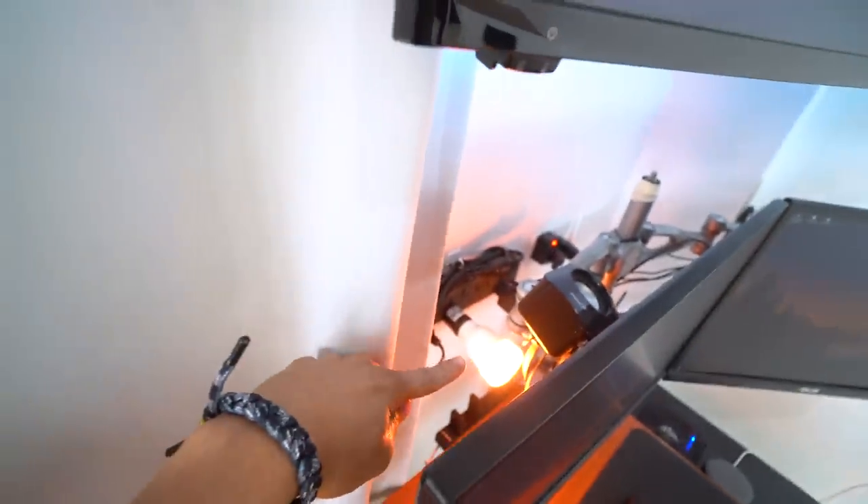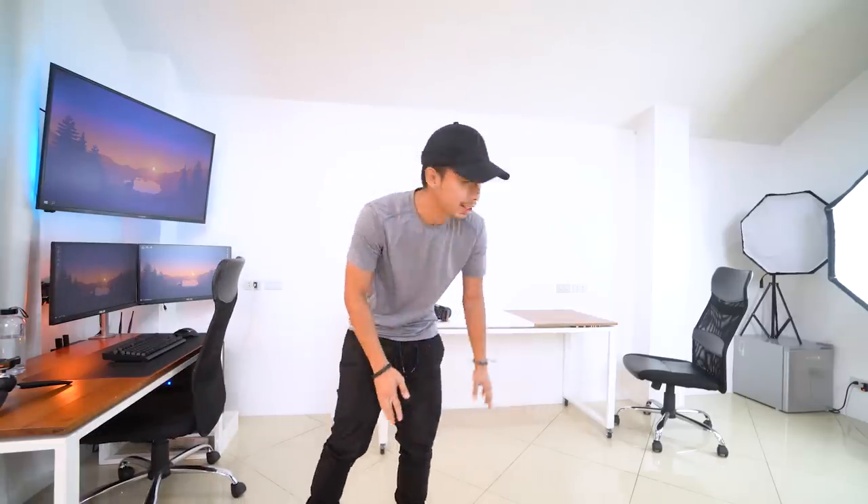For lighting this whole setup, I have a Xiaomi smart bulb and behind the TV we have a blue LED strip. If you guys want to put accent lights in your room, always pick complementary colors — orange and blue is an example of complementary colors.